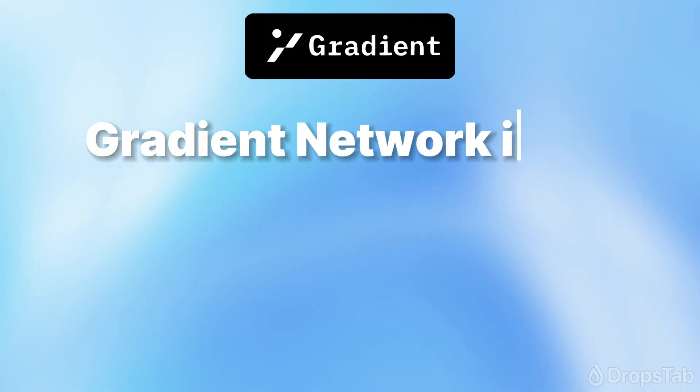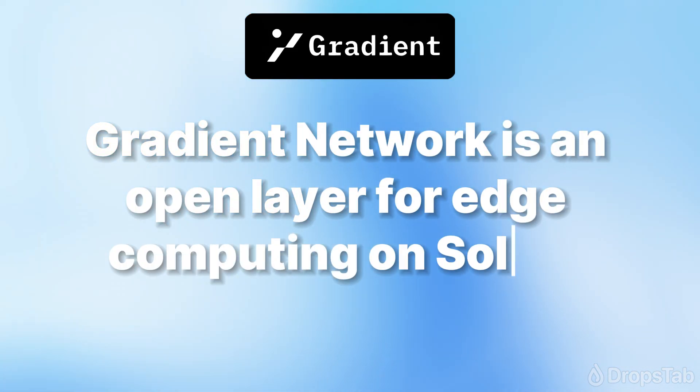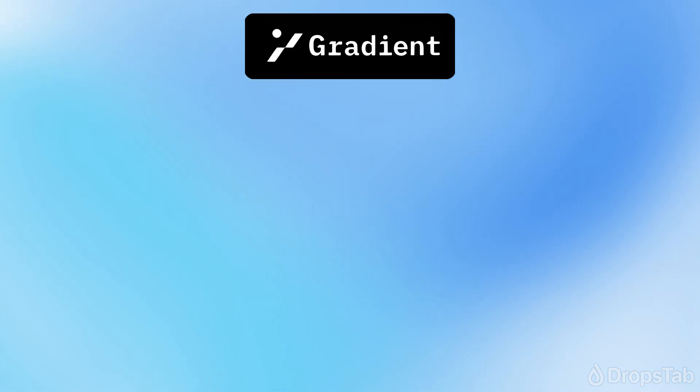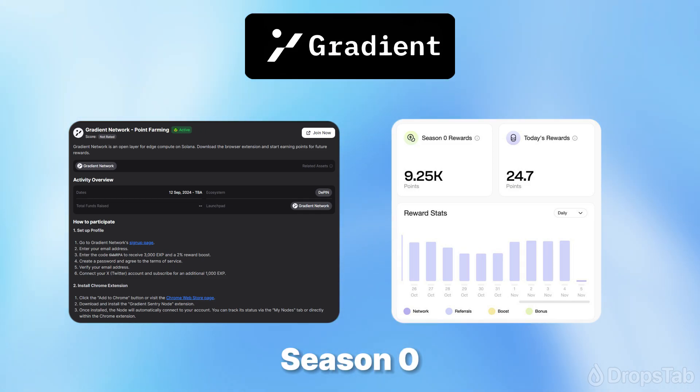Gradient Network is an open layer for edge computing on Solana. Gradient Network has raised investments from well-known companies such as Multicoin Capital, Hongshan (formerly known as Sequoia China), and Pantera Capital. However, the amount of the investment was not disclosed. At the moment, you can participate in Season Zero of Sentry Node Open Beta by downloading the extension and registering for the campaign.